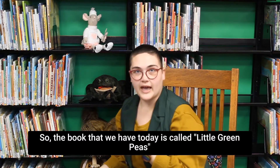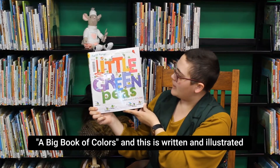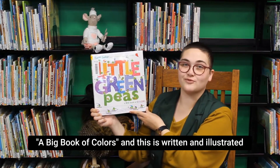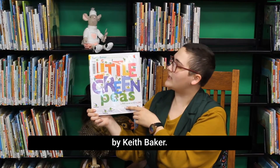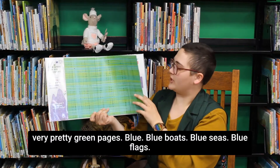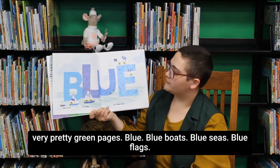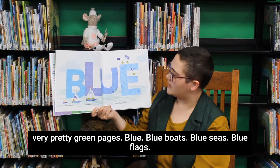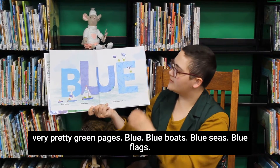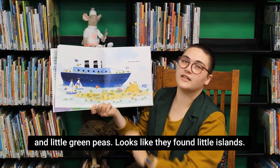The book we have today is called Little Green Peas: A Big Book of Colors, written and illustrated by Keith Baker. Very pretty green pages — blue, blue boats, blue seas, blue flags, and little green peas.